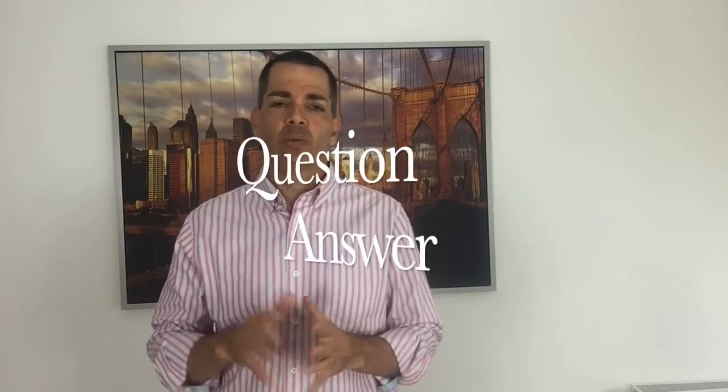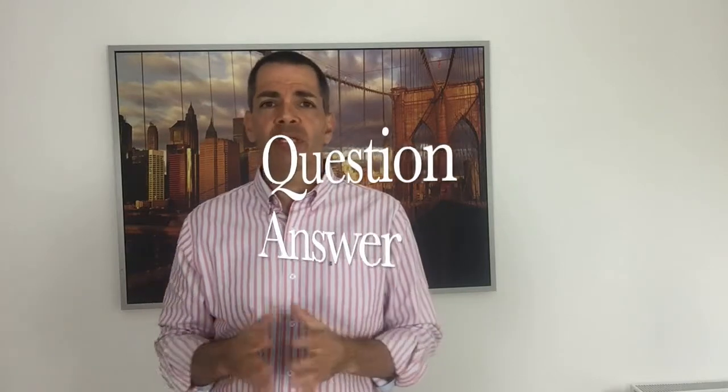Hi guys, it's Dr. Randy here again from Meditours Hungary, and today I'm back with another Q&A in which you ask and I answer. Today's question is: what's the difference between a composite and a porcelain veneer?